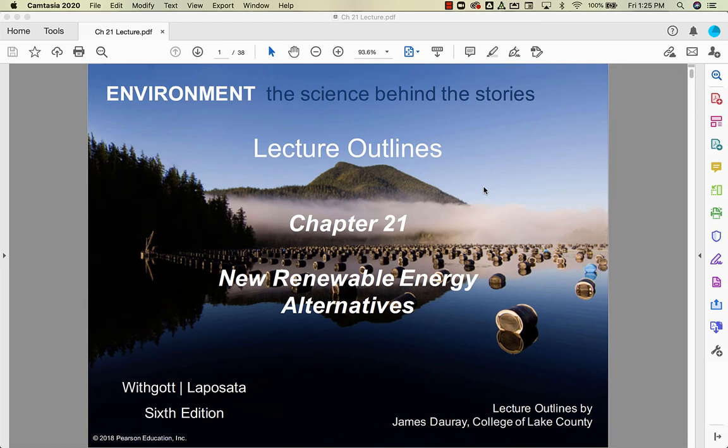Here we are at the last chapter of Unit 6. We have talked about fossil fuels and conventional renewable energy alternatives. Now we're going to talk about the new renewable energy alternatives.